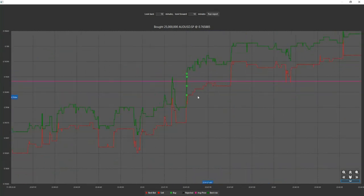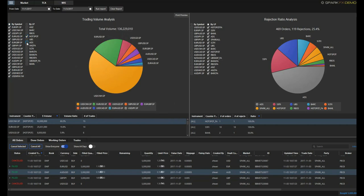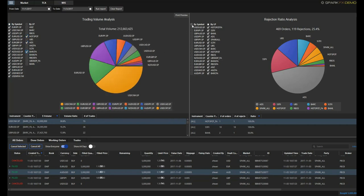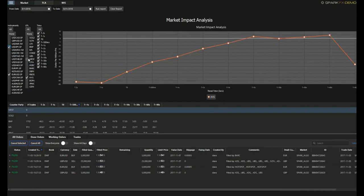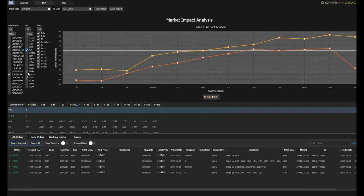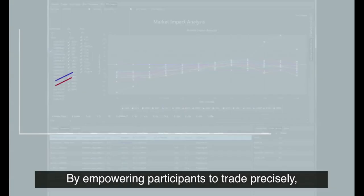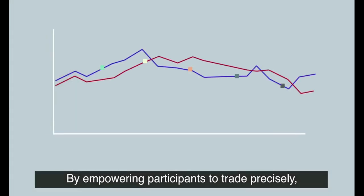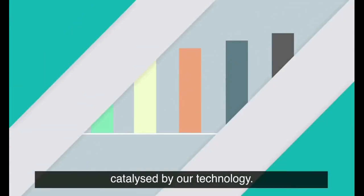With best pricing comes greater efficiency. Spark Systems' custom suite of analytical tools is built-in, making evaluation simple and intuitive. Time series, trade volumes and rejection ratio analysis can be combined with detailed market impact analysis to optimize your trading decisions. By empowering participants to trade precisely, market growth is a natural consequence catalyzed by our technology.